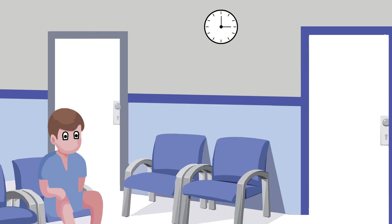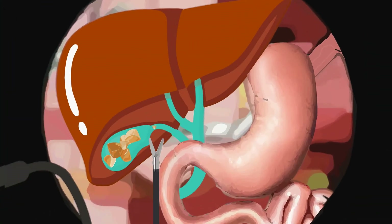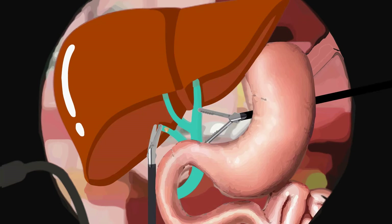The scan and procedure to remove the stones might mean waiting longer for gallbladder surgery, which could lead to problems with gallstones. However, gallbladder surgery will not always be delayed. For some patients, the scan may not detect the bile duct stones because they are too small to be seen. This means that some patients may have bile duct stones left behind after surgery.